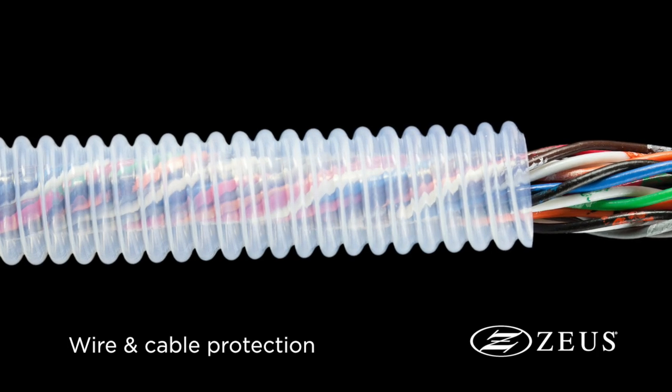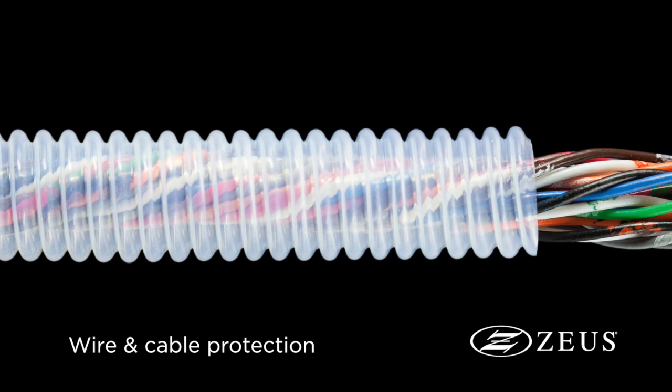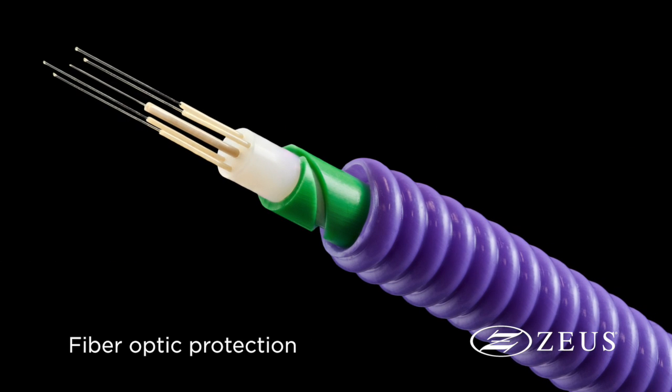Convoluted tubing is most commonly used as a flexible conduit that protects wires and cables in aerospace and automotive applications. It can also be used as a flexible sleeving that protects fiber optics.